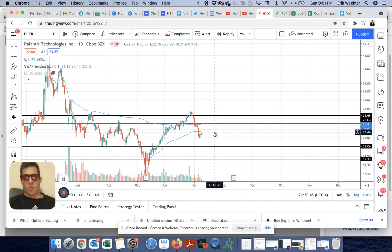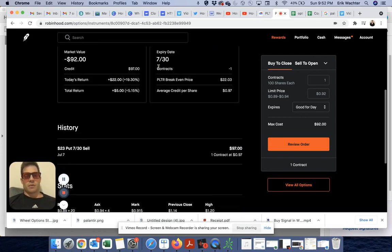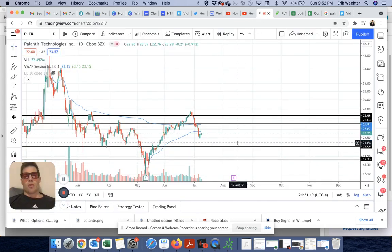I did that because the VWAP I anchored at one of the lows was at $23.66, and I thought that would act as support. Well, I was wrong — we blew right through that — but we're starting to creep back up. So as long as the stock doesn't fall below $23, the strike price — which expires end of the month — I receive almost a dollar of credit.